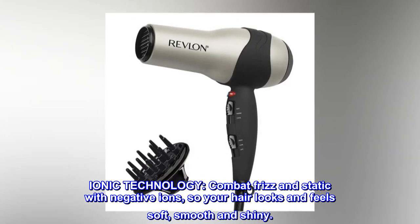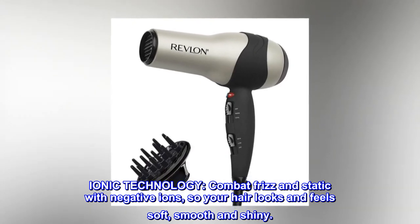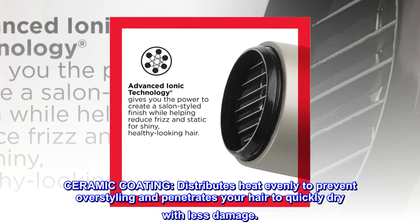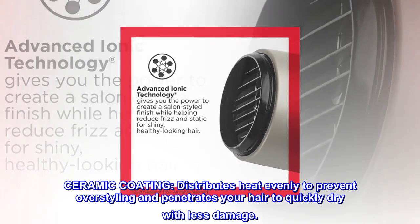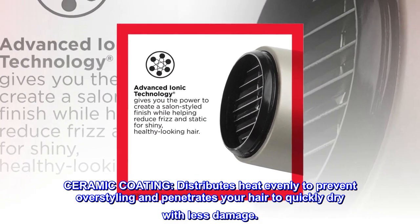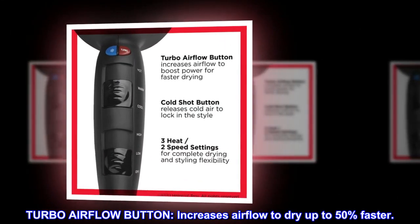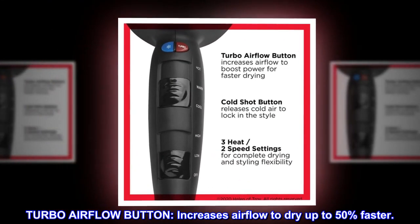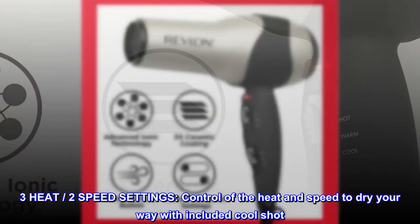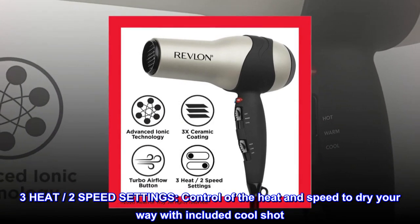Ionic technology combats frizz and static with negative ions so your hair looks and feels soft, smooth, and shiny. Ceramic coating distributes heat evenly to prevent over-styling and penetrates your hair to quickly dry with less damage. The turbo airflow button increases airflow to dry up to 50% faster.